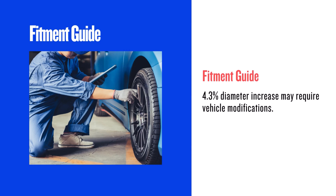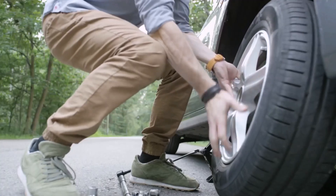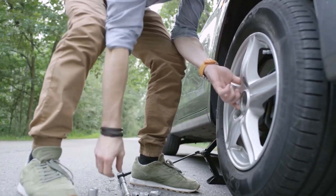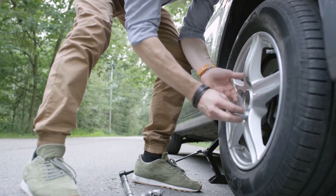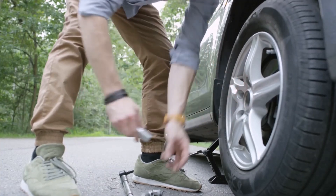Exceeding that limit means you might encounter fitment issues, especially if your vehicle has limited wheel well space. You may need to consider leveling or lift kits to make it work. Always check your vehicle specifications before making this change.